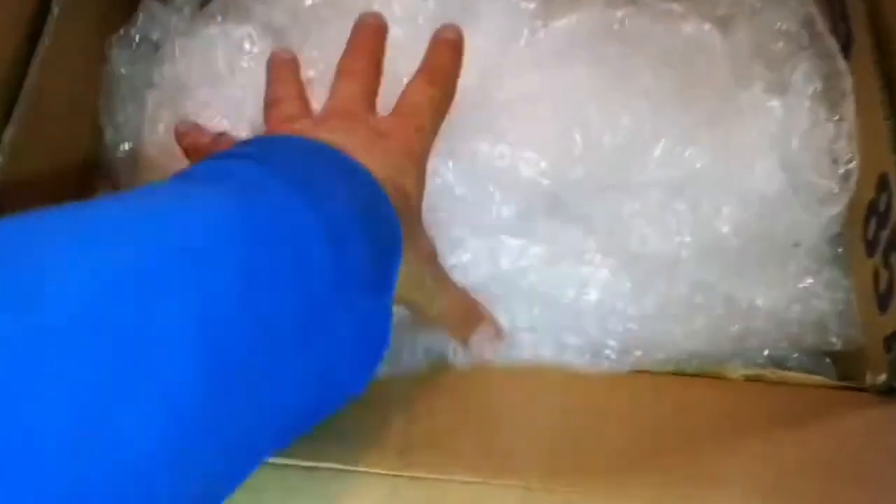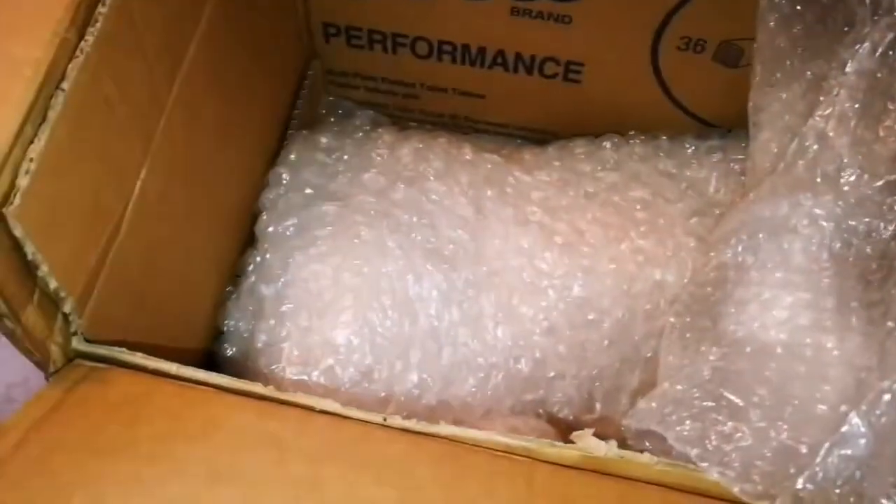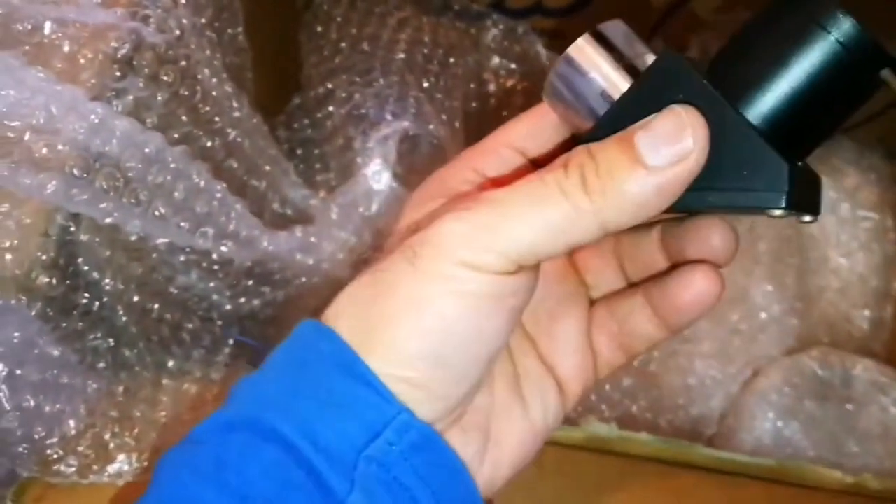This is an unboxing of a telescope — let's see what's inside. It's well packed — meter after meter of the stuff. There must be something inside this. What is this? Oh — star diagonal! That's lovely. Good long screws. Let's see what this one is.